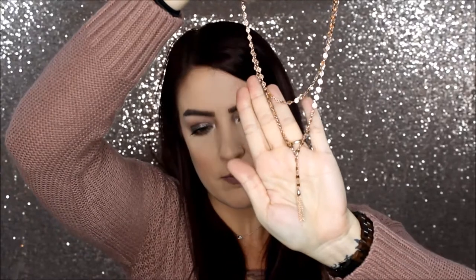This next piece is called the Abby Wide Choker in rose gold. It was on sale for $20. I believe this also comes in gold and silver — I'm not 100% sure so I will link it below — but I thought this was also really pretty. I like the little tassel at the bottom. This is definitely more of a choker necklace where both layers are more high up on your neck, but it's really pretty and I don't really own anything like it.